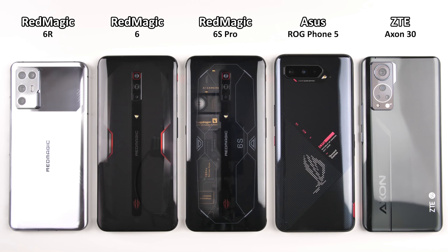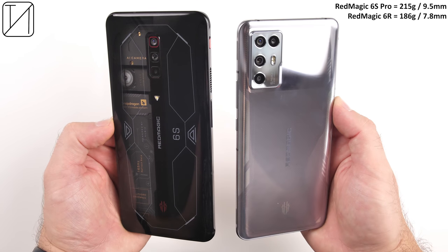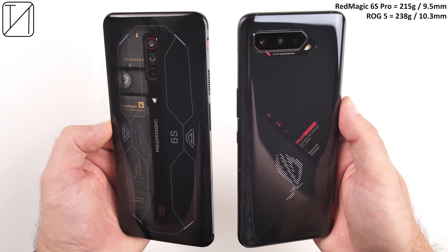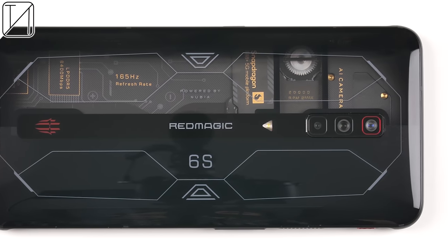I've never seen something quite like the 6S Pro thanks to that half cut-out transparent back. It is also slightly lighter at 215 grams and just 9.5 millimeters in thickness.